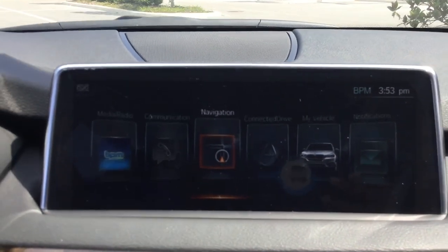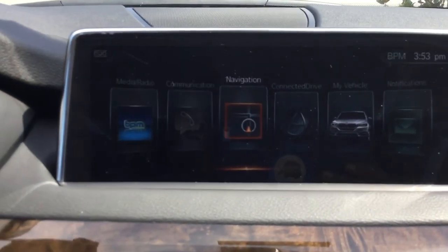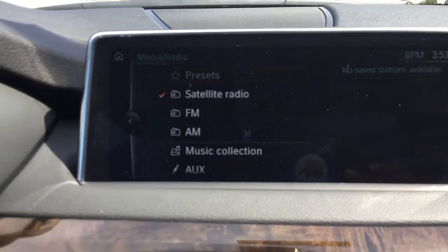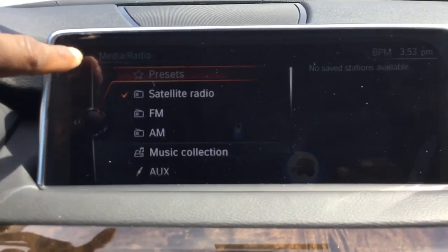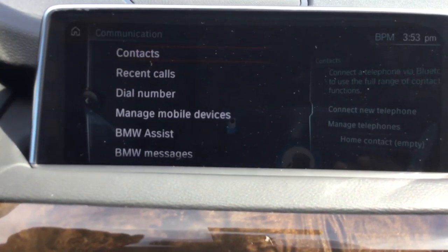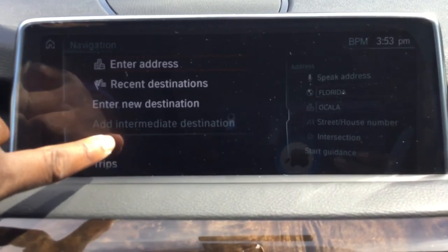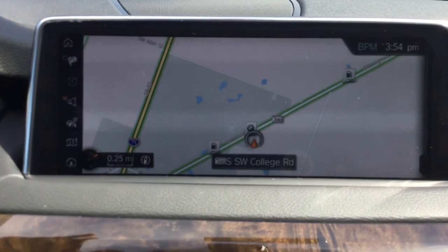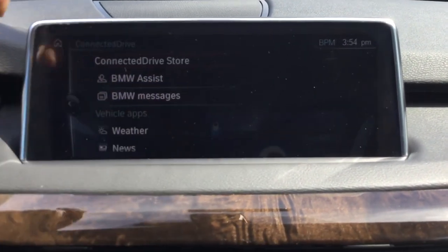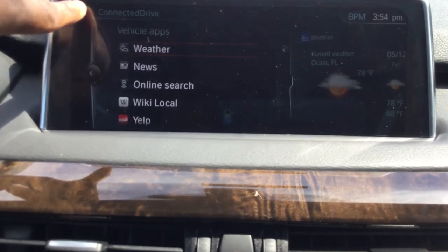This is the new and improved iDrive — they've changed the layout a little bit. It's a touch screen, and you have all your media in one option. Communication is where you connect your phone, access contacts, call history, and dial a number if needed. You have navigation, and BMW has a wonderful, very easy-to-operate navigation system. ConnectedDrive lets you have control of BMW services — once set up, you can check the weather, the news, and do an online search right from your iDrive.